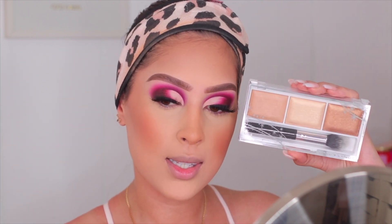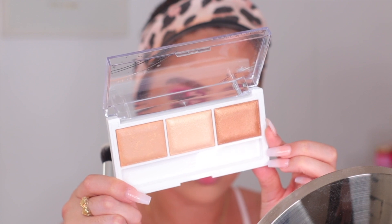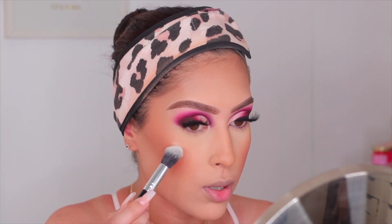For highlighter today I'm going to use the Hard Candy Just Glow Baked Highlighting Trio in the shade Meet Me in Tahiti. It was so beautiful when I saw it — I've never tried anything from Hard Candy before. It comes with a really nice brush — not a flimsy brush you'd want to throw out. I'm going to use that middle color shade. It's super reflective in person. I'm applying this to my cheeks.